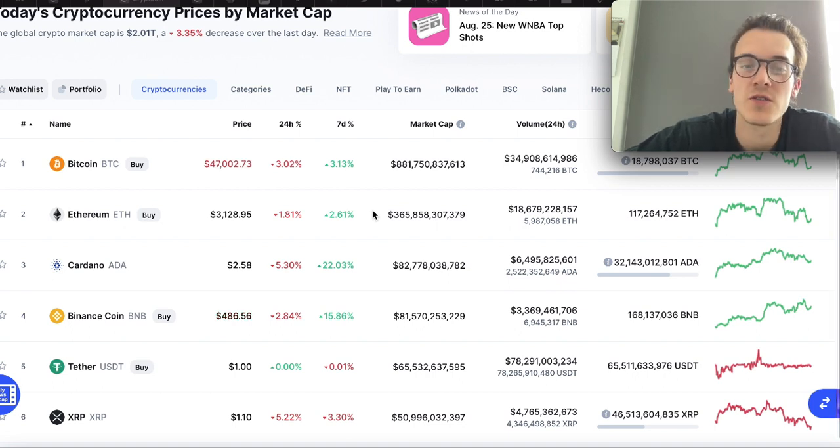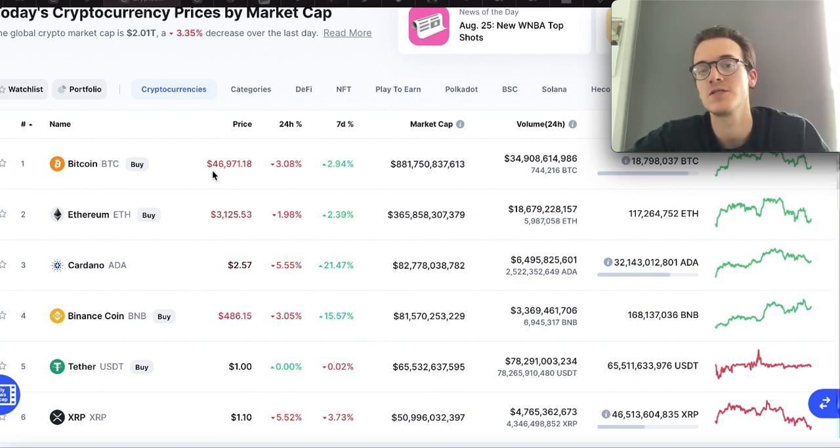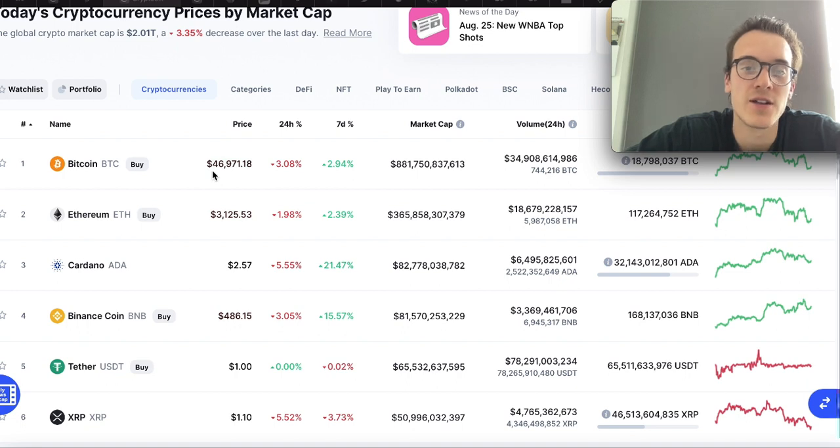Now let's take a look at the current market. You can see the market is down three percent, which is honestly everything we want to see right now. Bitcoin is at $47,000, and if it keeps dropping a little lower we're getting close to some really great levels. We're also getting closer to the 200 MA, which is a really great level — if it just bounces and finds support there, that would be beautiful.